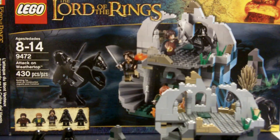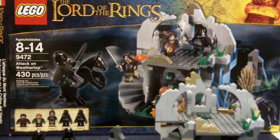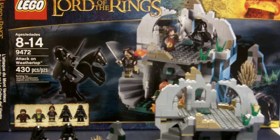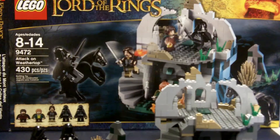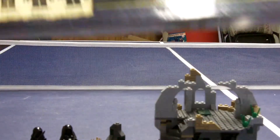This is Attack on Weathertop, set number 9472, ages 8 to 14, 430 pieces, and it has five great minifigures. It retails for $60, which is the only overpriced set in this line — all the other ones are great prices. I think it should be $50; that'd be way more worth it. But it's so cool — it's got like three exclusive figures.